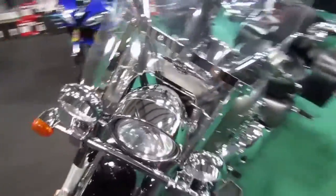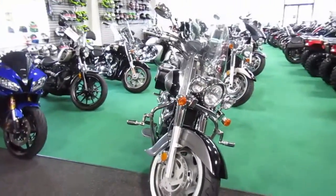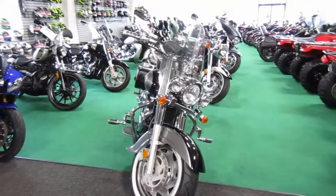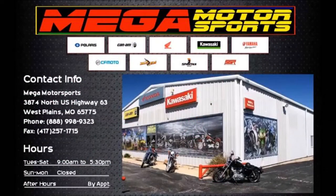Nice unit, nice Boulevard. If you're interested in this 2005 Suzuki Boulevard C90, please give us a call at Mega Motorsports in West Plains, Missouri. Thank you.